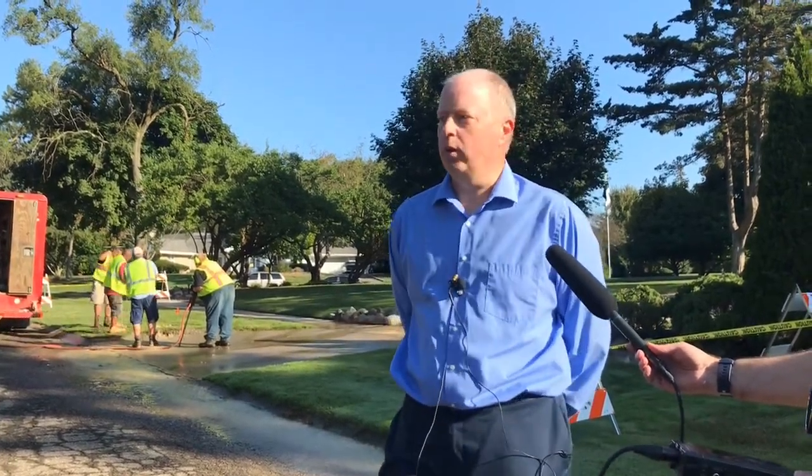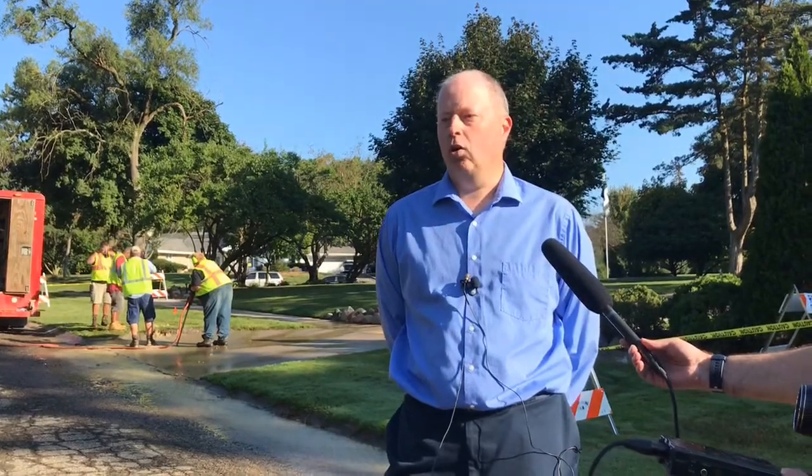The guy working behind me is pinpointing where that leak is at. So when we dig the hole, it's over top of where the break is in the water. This particular one happened to come apart between the first time we looked at it and now, which does happen sometimes.